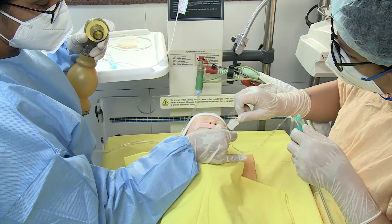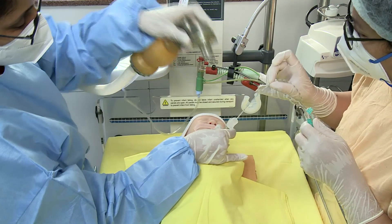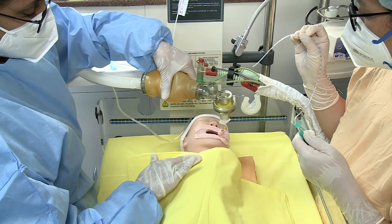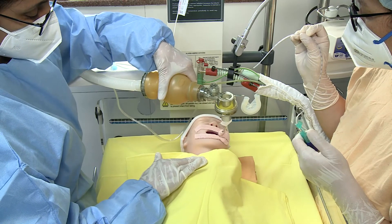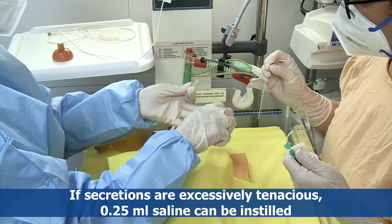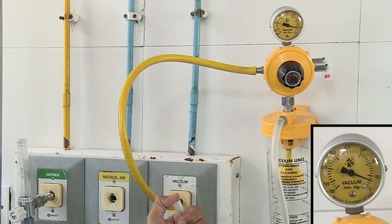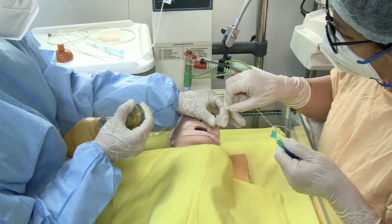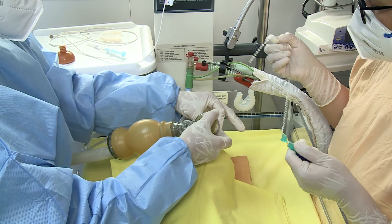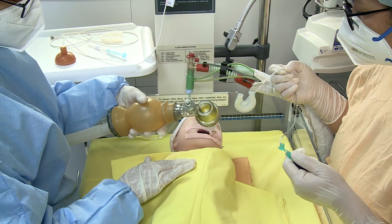Following percussion and vibrations, suction may be required to clear secretions from the larger airways. If secretions are excessively tenacious, 0.25 ml saline can be instilled. The suction pressure should be 80-100 mmHg. The steps of chest physiotherapy followed by suction can be repeated for a maximum of 3-4 times. Any wet suction should be concluded by a final dry suction.